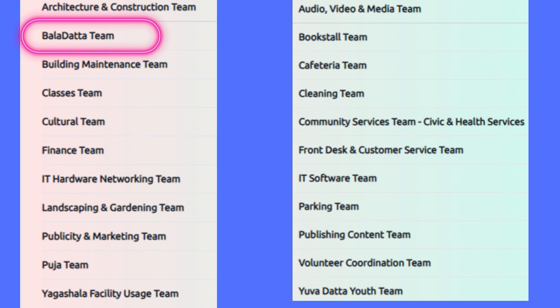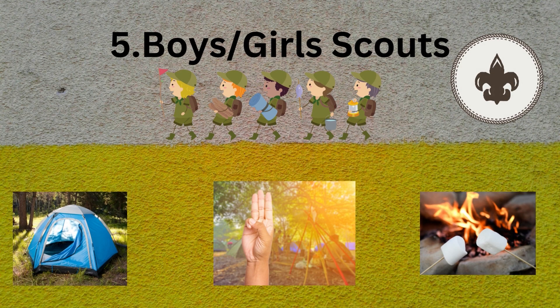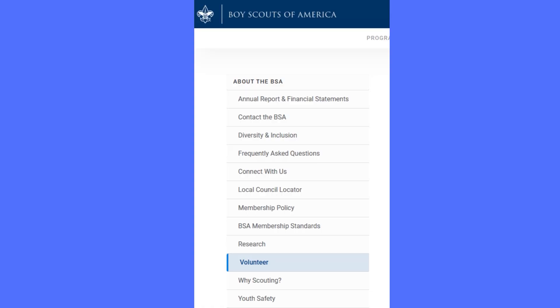There are many volunteering opportunities available everywhere — just find the best one that suits you. The next one is Boys and Girl Scouts. Cub Scouts and Boy Scouts are run by parent volunteers only. Go to the Boy Scouts of America website, enter the ZIP code for your city, and try to find a scout troop. You can volunteer and also join your kids in the scouts. Troops always need lots of volunteers, so please approach your kids' scout troop and volunteer there.